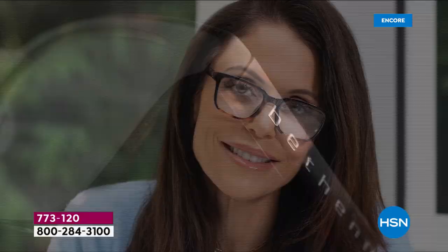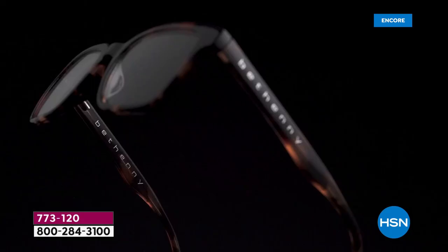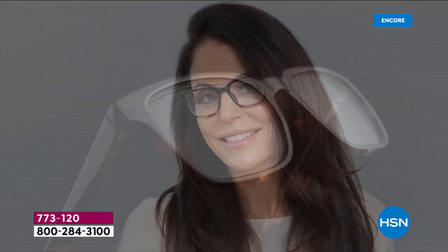Because Bethany has thought this through — she is a smart gal and she puts nothing but the best in her line. She put her name on these readers. They do come with that pouch you just saw, and there's an attached polishing cloth on the inside, so you'll never be without that — keep those lenses nice and clear.